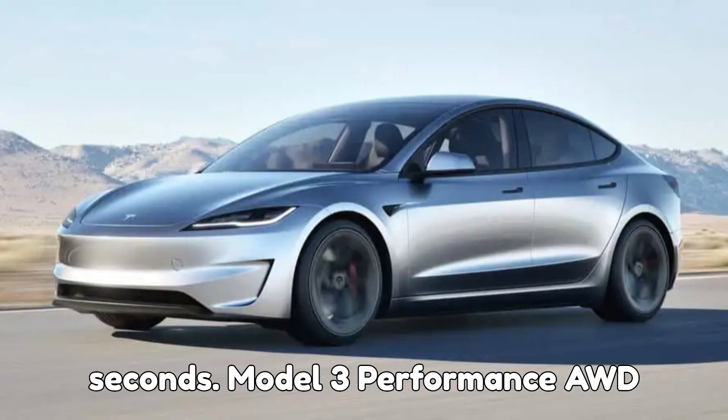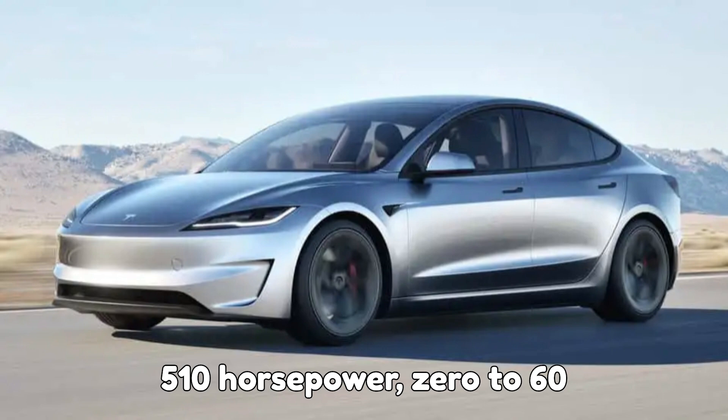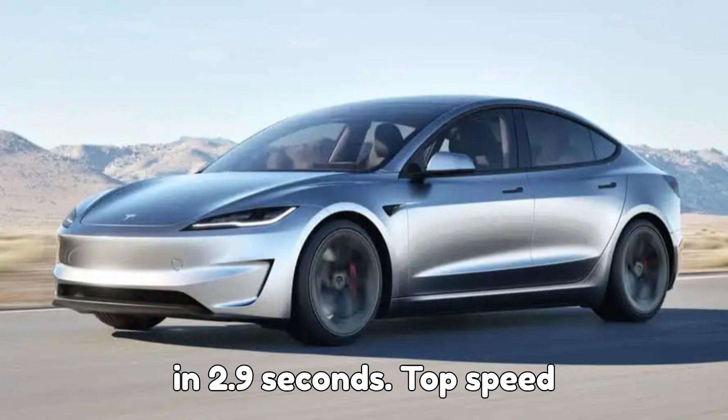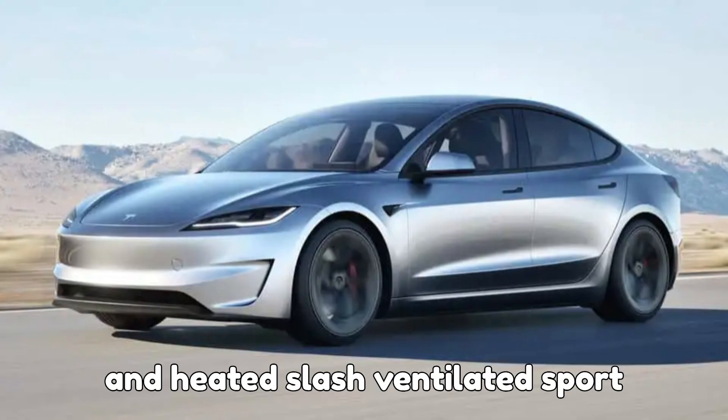Model 3 Performance AWD: $56,630 — the fastest Model 3. With 510 horsepower, 0 to 60 in 2.9 seconds, top speed of 163 miles per hour, adjustable suspension, and heated/ventilated sports seats.